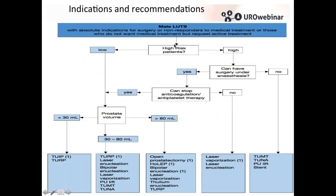Looking at the EAU guideline, laser is everywhere. For a prostate between 30 and 80 milliliters, you have TURP but also laser enucleation and laser vaporization. For a big prostate greater than 80 milliliters, you have HOLEP and laser vaporization. For patients on anticoagulant or antiplatelet therapy, you can go for laser vaporization or laser enucleation.